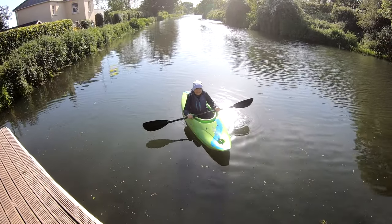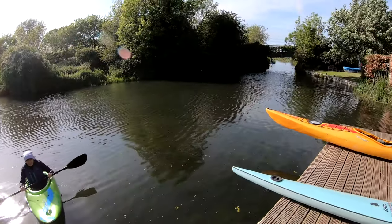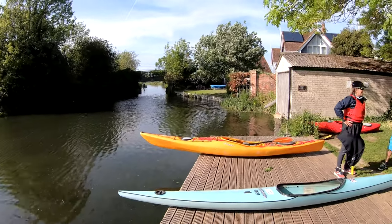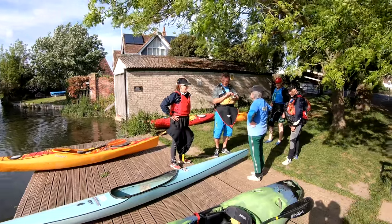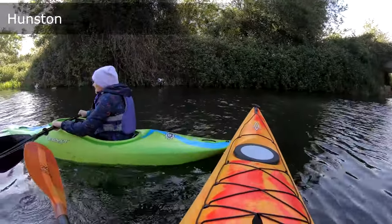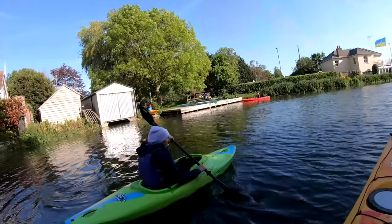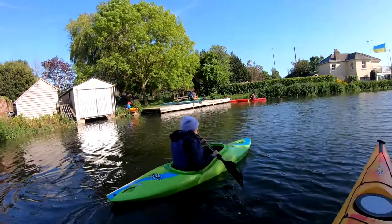Hi folks and welcome back to Travels with Paddles. My name's James and today we have a short but sweet little paddle on the Chichester Canal. Today's a bit special as I'm paddling with my mum and her partner John as a guest of their club, Chichester Canoe Club.